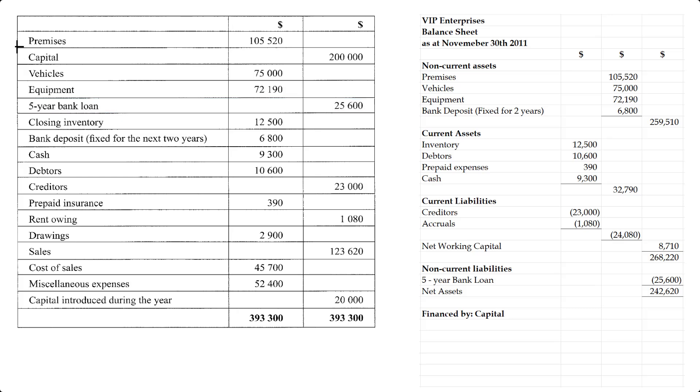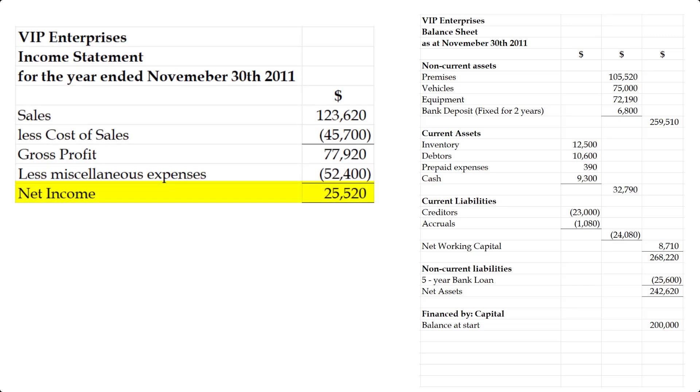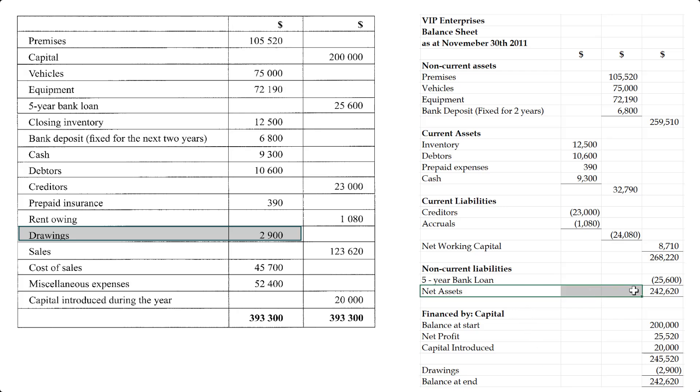Assets have to be financed somehow, and if that's net assets, it means it's financed by capital. We're going to start with the capital balance at start of 200,000. We are going to add our net profit of 25,520 from the previous part of the question. There's also capital introduced during the year of 20,000 — if the owner puts in additional capital, the owner's capital is increasing. Adding all those together, we get a subtotal of 245,520. I like to have a subtotal before I subtract drawings of 2,900, giving us our capital balance at end of 242,620, which matches with the net asset total. So assets minus liabilities on top is equal to capital.